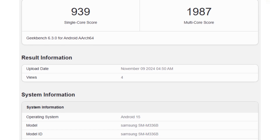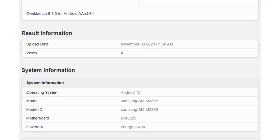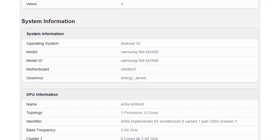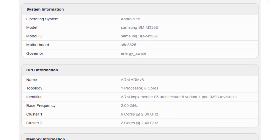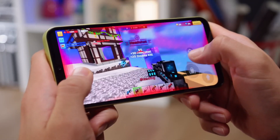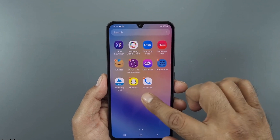While it's a mid-range device, these results highlight the potential of One UI 7 and Android 15 to boost performance, delivering smooth and responsive operation even on non-flagship hardware. Samsung's commitment to enhancing the user experience is clear, ensuring even affordable models feel responsive and modern.